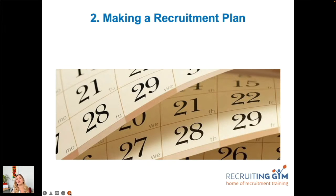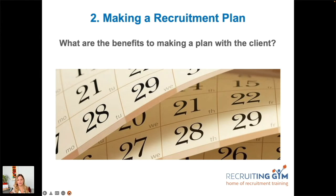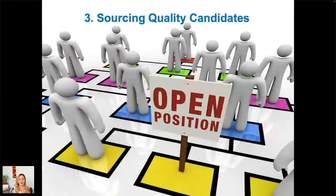If the client or hiring manager starts wavering, you can point them back to what you agreed. That keeps you on track to get your person by the agreed date.